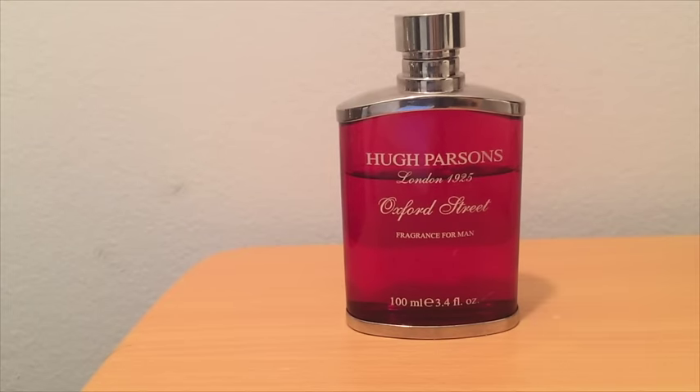Guys, what is up? Welcome to another episode of Maximilian Must Know. Today we're going to take a look at a tragically overlooked scent from the house of Hugh Parsons. This one is called Oxford Street. This was a complete blind buy for me and before we talk about the scent, let's talk about the house quickly.